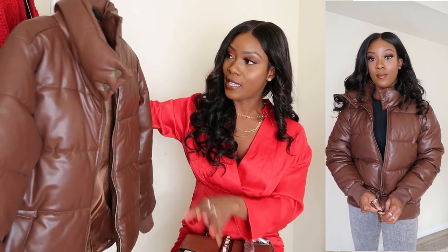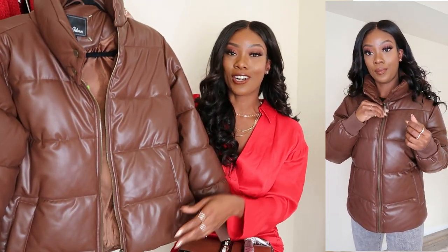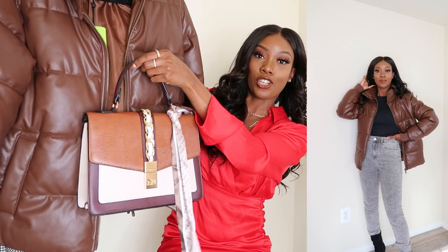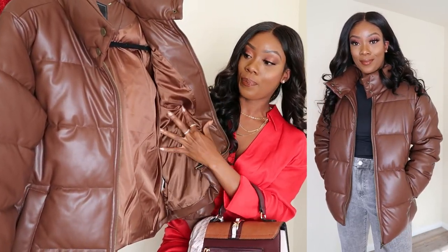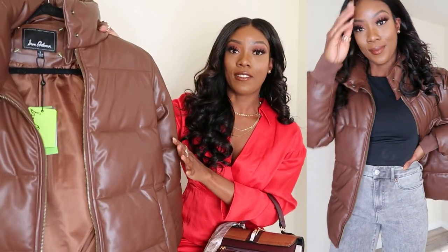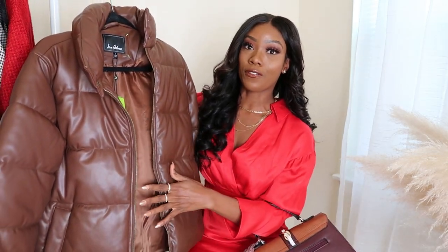I think this coat was about $49 — it's by Sam Edelman. I love love love the color, the fit, and I got it in a size small. I was going to do an outfit pairing this coat with the bag — the color combo is so good. It's very warm, it doesn't have a hood which I don't mind at all, and I love it a lot. Marshall's has a ton of great winter coats right now, so if you're looking for one, definitely check them out.